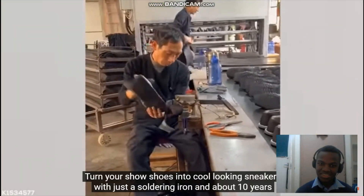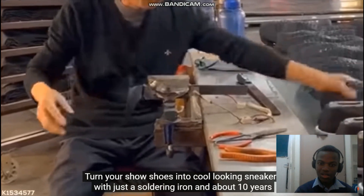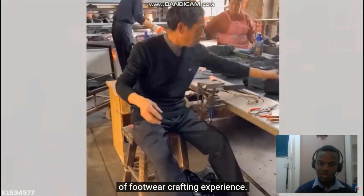Turn your show shoes into cool looking sneakers with just a soldering iron and about 10 years of footwear crafting experience.